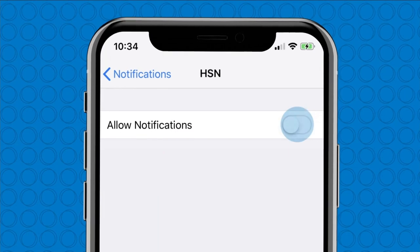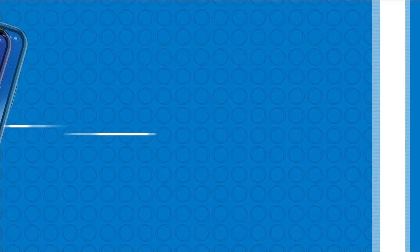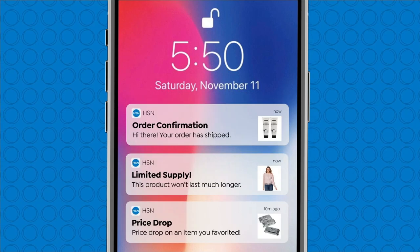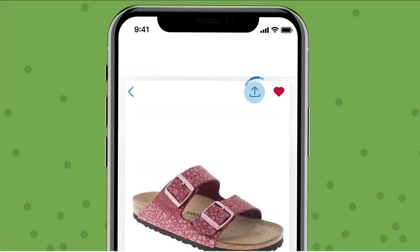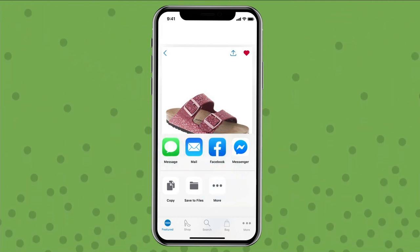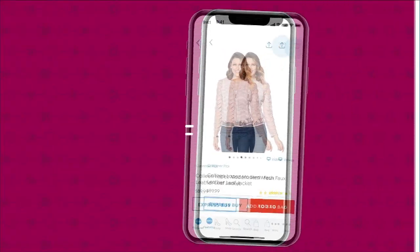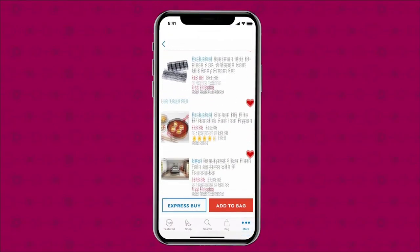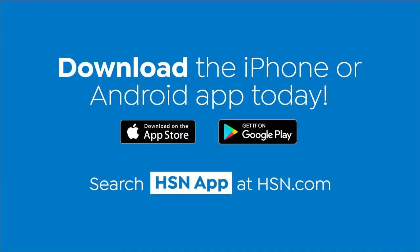Shopping is easier than ever with the HSN app. Turn on notifications to get shipping updates, exclusive offers, and alerts on your favorite products sent straight to your phone. Now you can share all your fabulous finds with friends right from the app through Facebook, text, and more. Save your favorite products all in one place — see it, heart it, save it. Download the app for Apple or Android by searching HSN app on hsn.com.